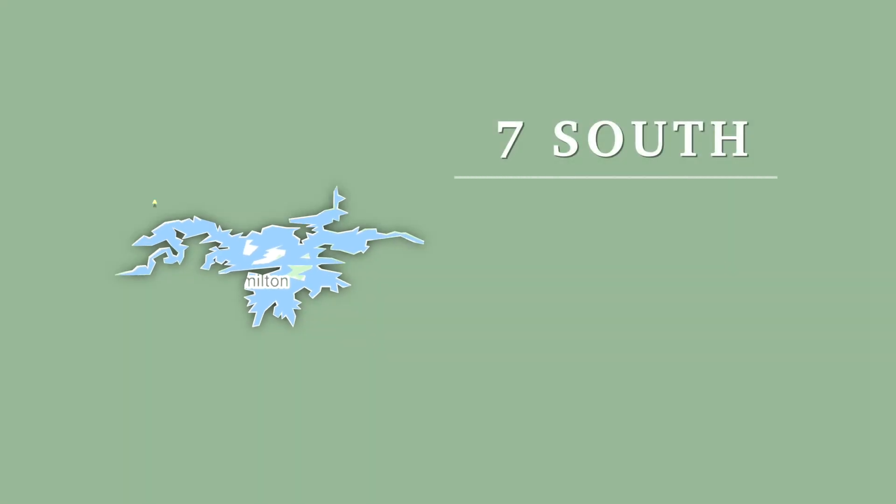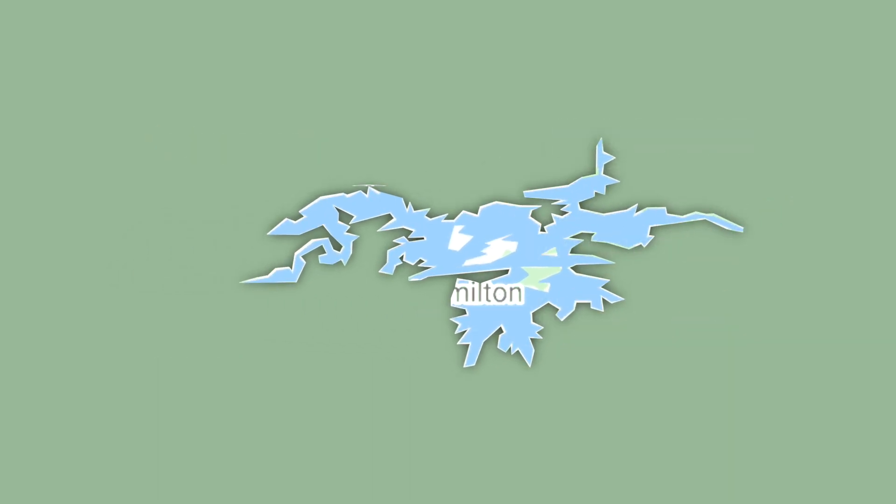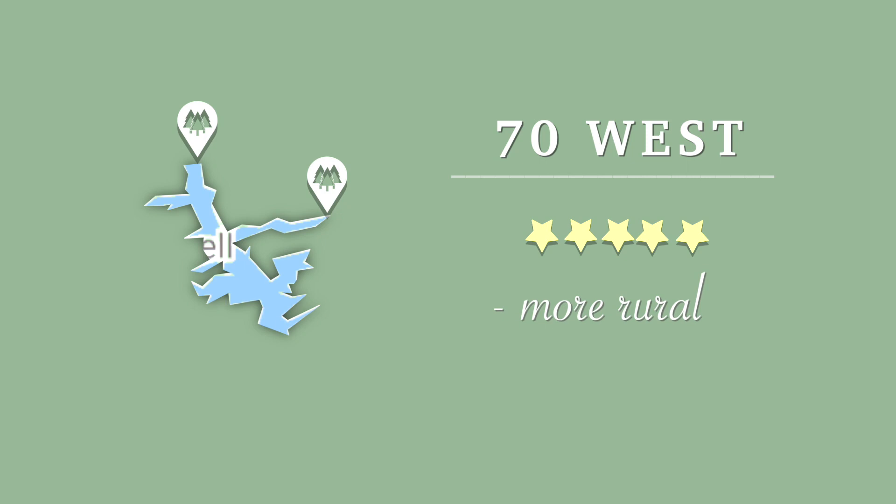7 South is considered the most desirable area for tourists, with property values on the top end. This is where you'll find most of the restaurants and the popular attractions. Then 70 West is another good area — it tends to spread out a little in the rural areas as you travel further west.